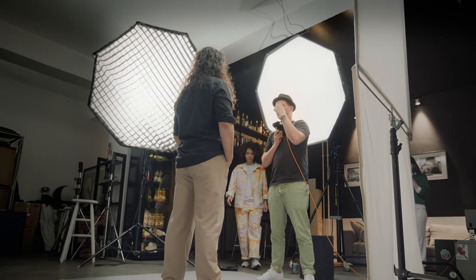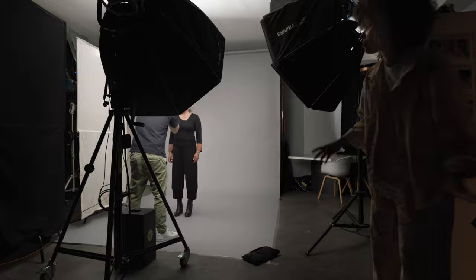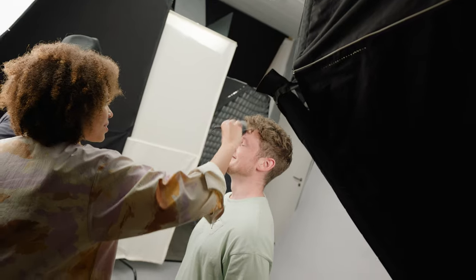I'm Simon, cinematographer and photographer based in Munich. We are here in a pop-up studio of the Good Guys People Agency for a set cut shooting.